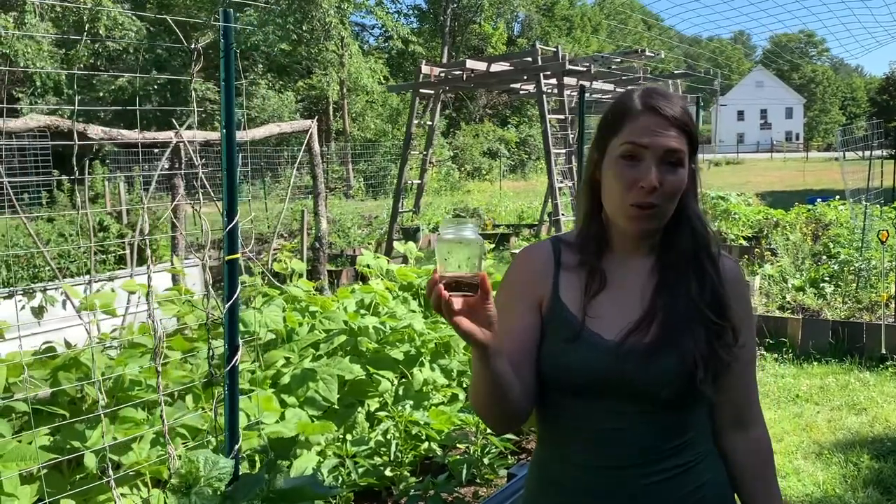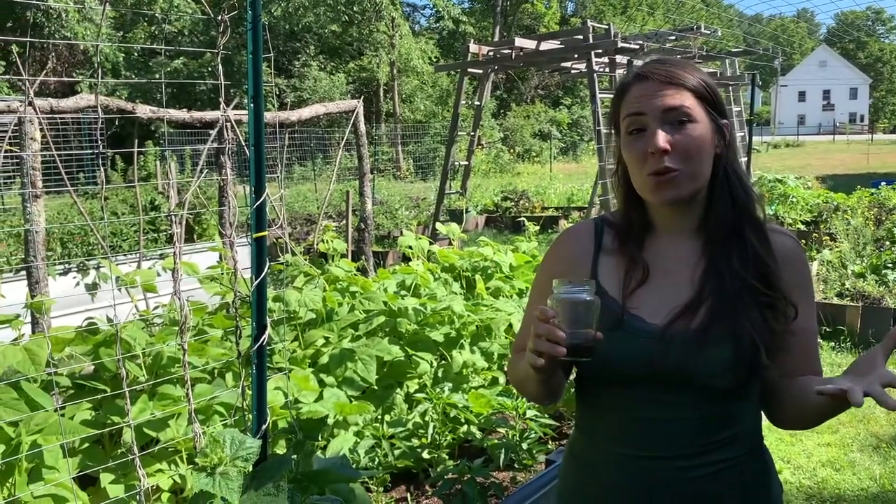That's kind of how I'm dealing with the cucumber beetle problem. If you have a smaller-scale garden, I would definitely recommend trying this method because it really doesn't take that long to go through all your plants, and it can save you some money on row covers. So give it a try, let me know how it works for you, and I'll see you guys in the next video.